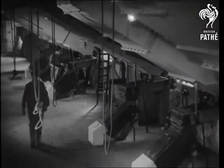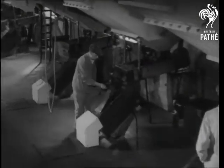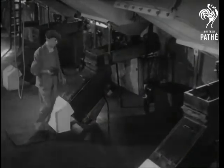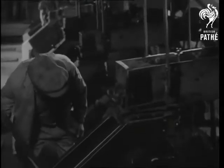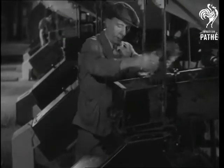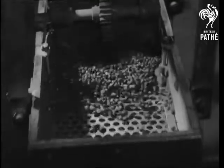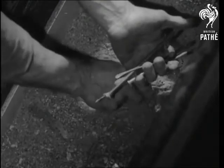It's remarkable what queer objects find their way into a cargo such as this. So before processing, great care is taken to see that all rubbish is removed. First of all, light objects such as string and paper are trapped by this screen. Then metal objects are caught by these ridges and held fast by powerful electromagnets. These are just a few of the things, some of them quite heavy, which the magnetic separators have held back.